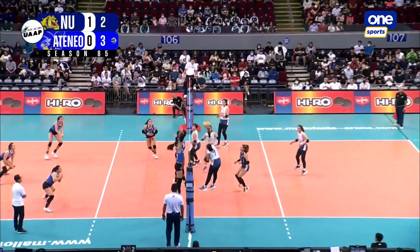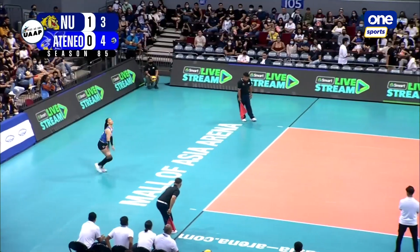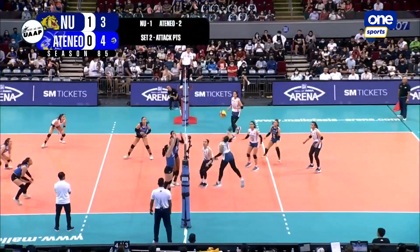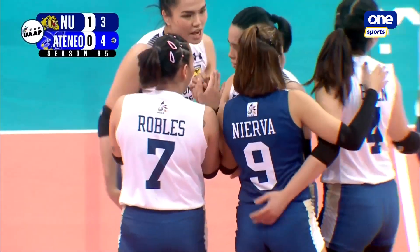Ateneo with the lead for the first time, they're up by one. There's Robles with a cut shot. Good pass there by Robles, she gets it back. Ces Robles!